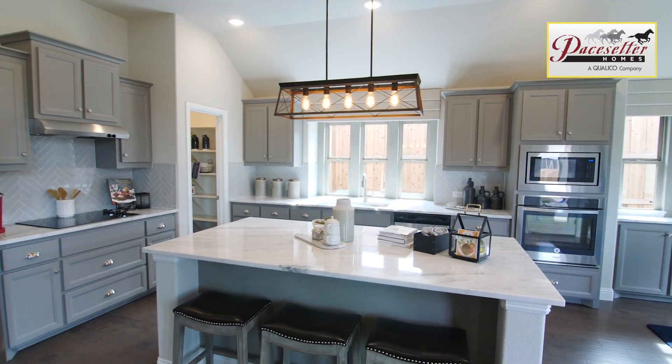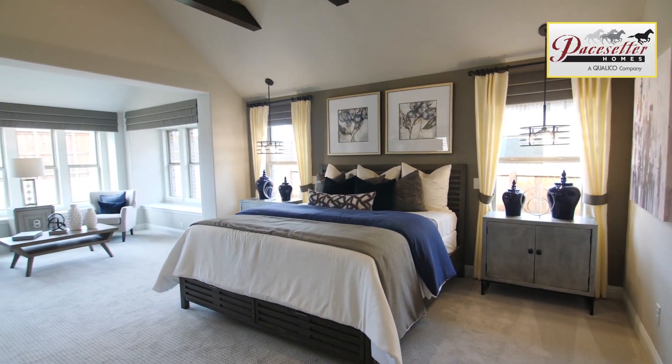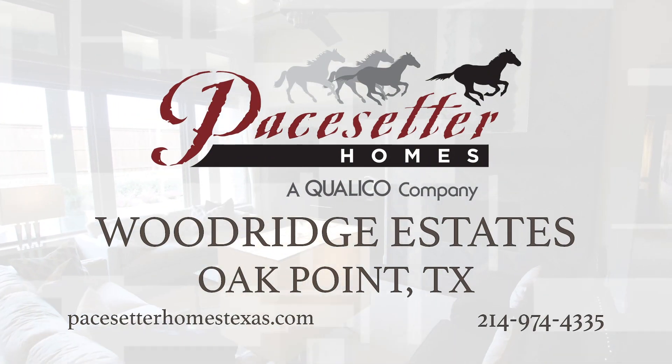Award-winning designs, quality construction, and a rich 68-year home building history serve as cornerstones for the Pacesetter brand. Connecting family and nature — visit Pacesetter Homes at Woodridge today.